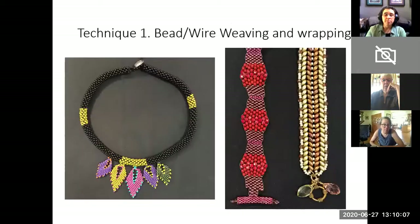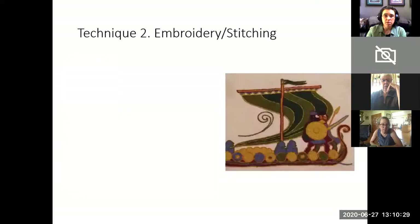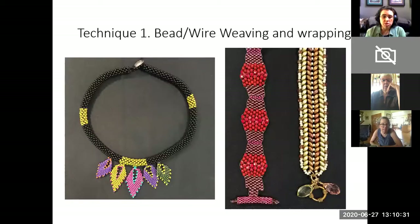Our second category is bead and wire weaving and wrapping. Bead weaving is a beadwork technique in which seed beads are woven together using thread to create a flat fabric or a three-dimensional shape. Here are some examples of bead weaving. It's important to note that beads that are simply strung are insufficient — there needs to be some weaving together.